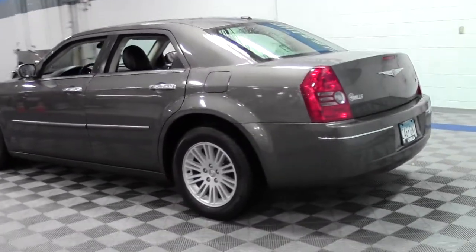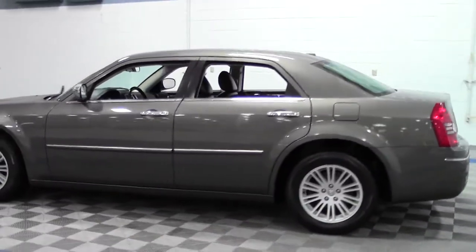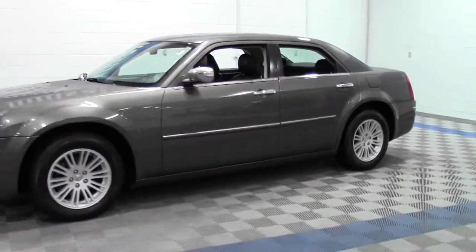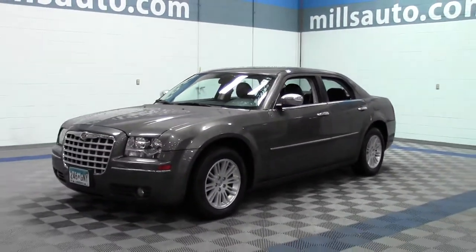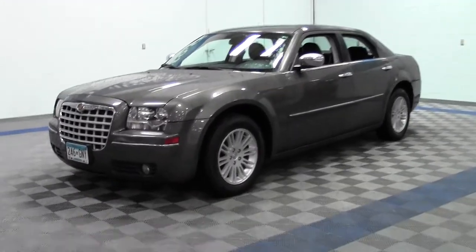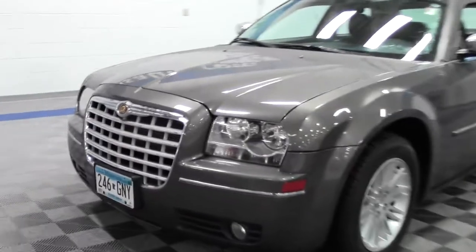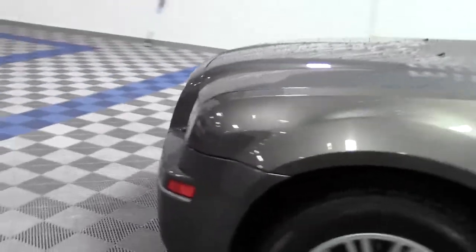Sleek and sophisticated. Super classy Chrysler. Very solid. Let's take a look inside.